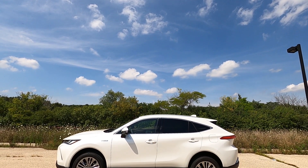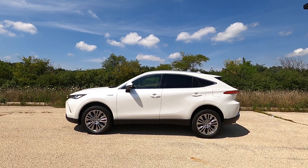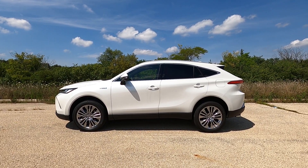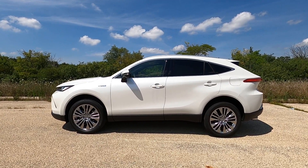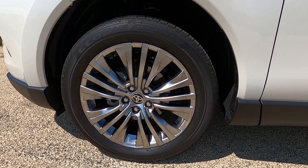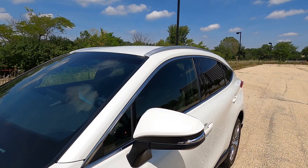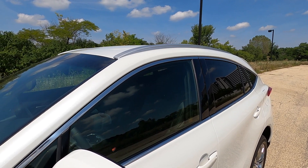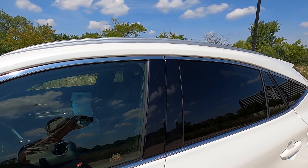Moving to the side, it has that midsize crossover SUV profile. You get 19-inch wheels standard, though they look kind of small on this Venza — 20-inch would look better. They have a deep gray gloss finish. On top you have aluminum roof rails integrated, which looks nice, and some chrome around the windows. Overall the side profile looks okay.